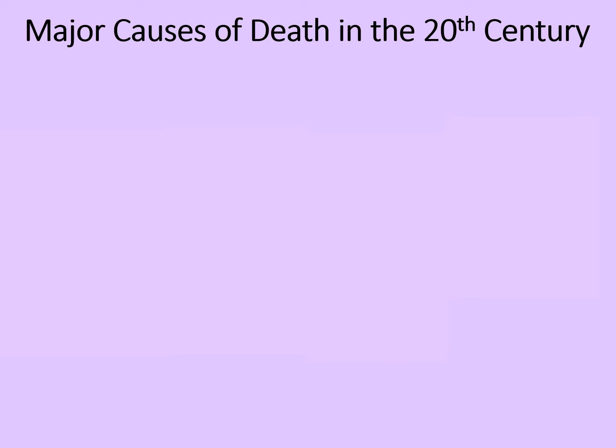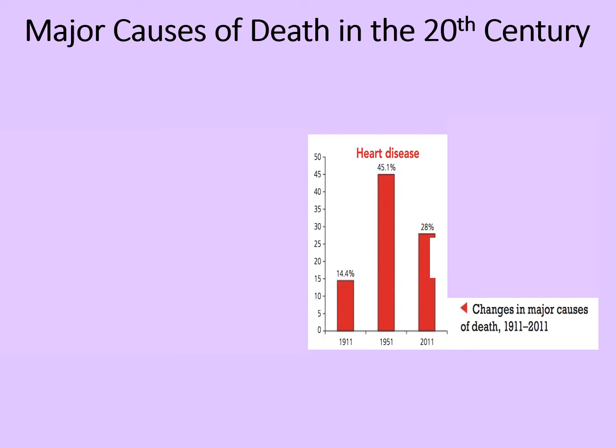Let's have a look at some major causes of death in the 20th century. These show the changes in major causes of death between 1911 and 2011. We can see that in 1911 heart disease was a minor contributor, at about 14.4 percent of all deaths. That rose massively to 45.1 percent in 1951, and it's still reasonably high at 28 percent in 2011.